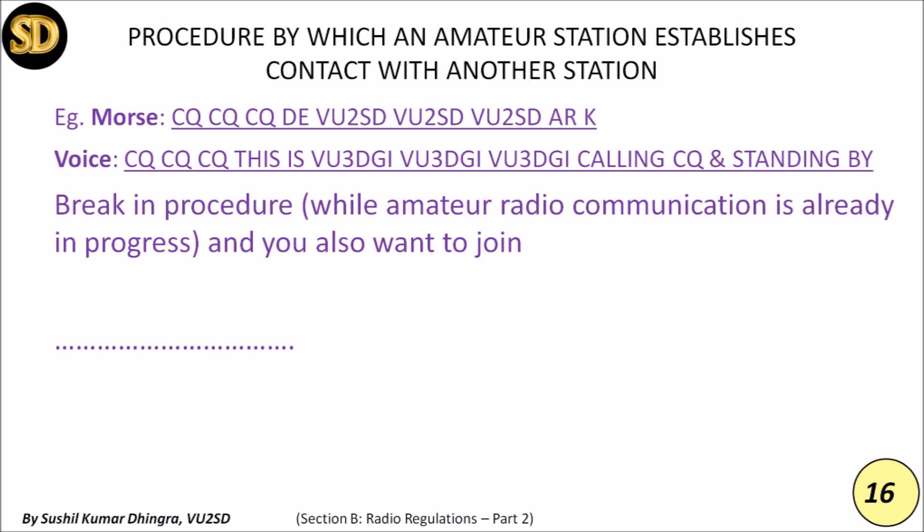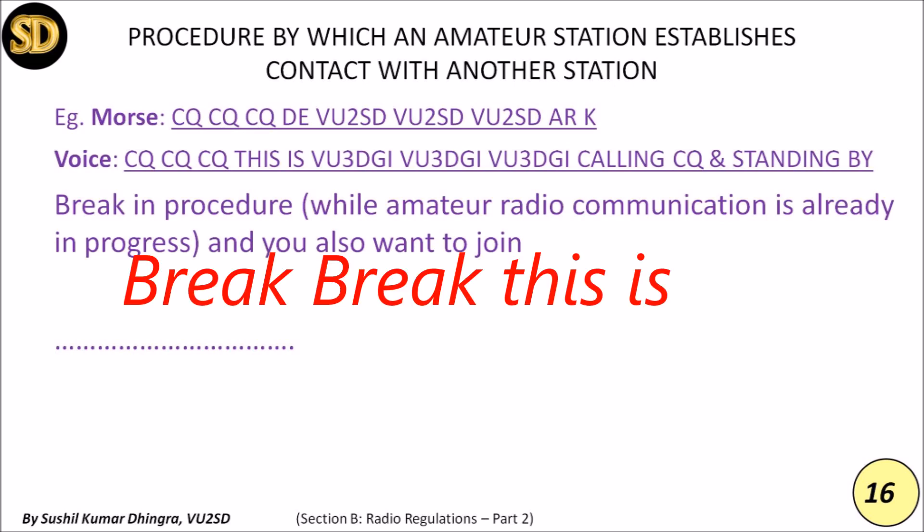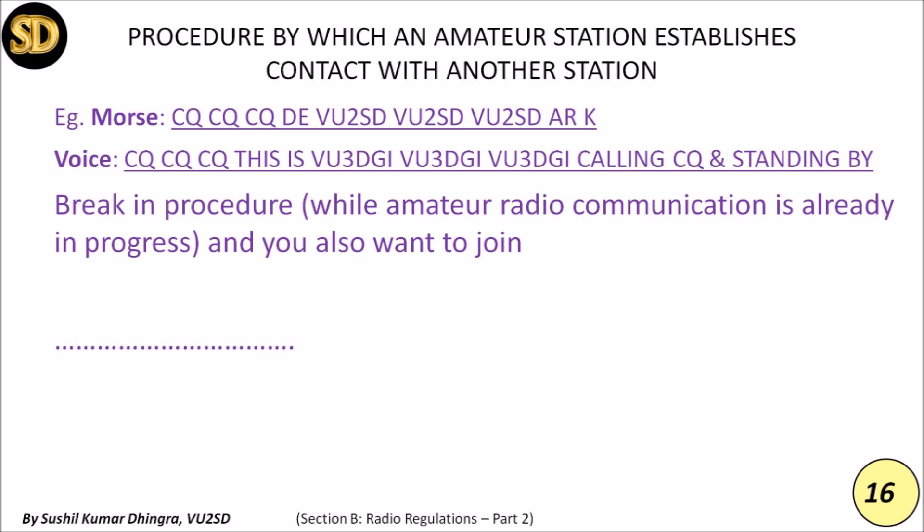Sometimes when a general call is in progress and another person wants to join, they give a break-in call by saying 'Break break break' three times, followed by 'This is' and their call sign. It is then up to the stations in progress whether they allow the new station to join their communication or not.